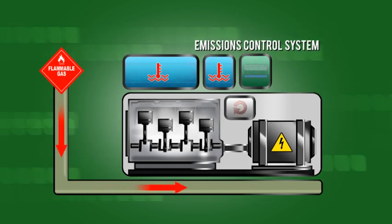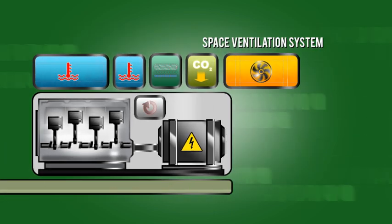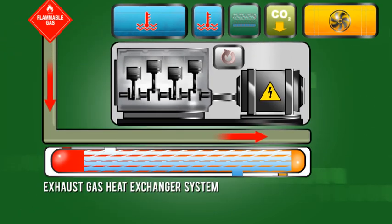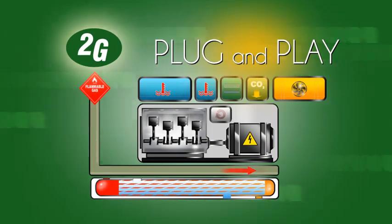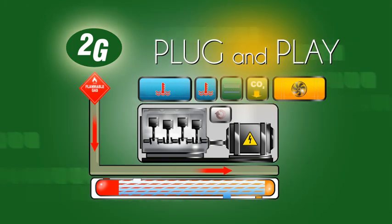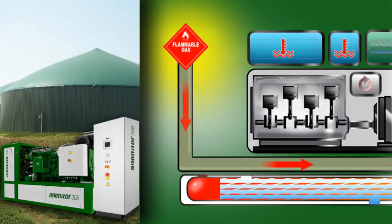Unlike other suppliers that offer engine generator sets with a heat exchanger, or simple gen sets installed in a modified shipping container, or highly inefficient and expensive microturbines, 2G Synergy provides complete plug-and-play CHP and energy conversion systems. No matter what the fuel source, natural or biogas.